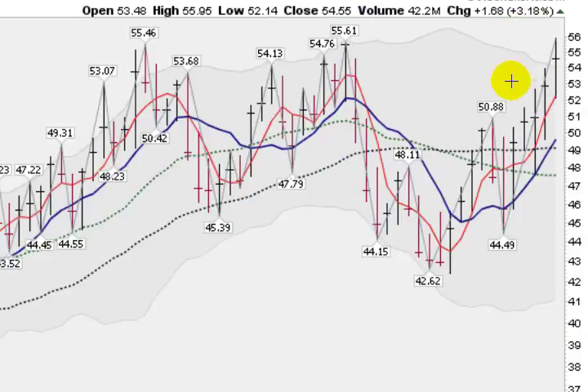Here is ABX, which is Barrick Gold, one of the large cap quality gold miners. This week was important because it got into new high ground, taking out the 55.61 level, getting as high as 55.91 before closing at 54.55. It's significant that we did poke into new high ground. As you can see, it's had 5 up weeks in a row, and this upward channel has been in place since June.